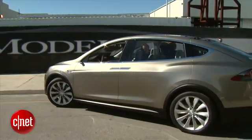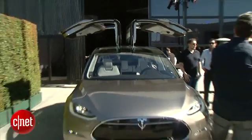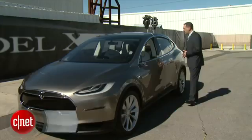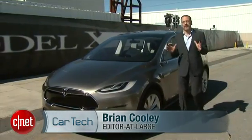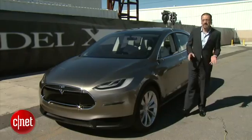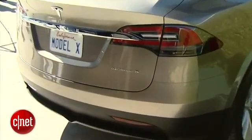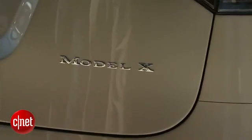The first two things you notice about the Model X are: it's an SUV, and oh my God, it's going to fly away. Here it is, the third Tesla — the Tesla Model X. You would think, being a Tesla, it's all going to be about electrification and battery power and how fast it is. But surprisingly, the Tesla message here is as much about practicality and usability as it is about what drives this vehicle.